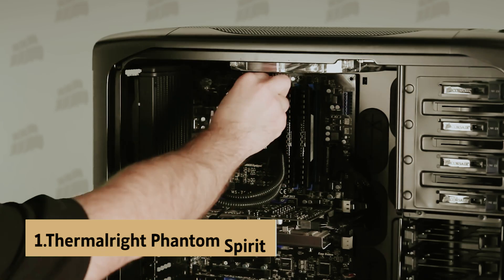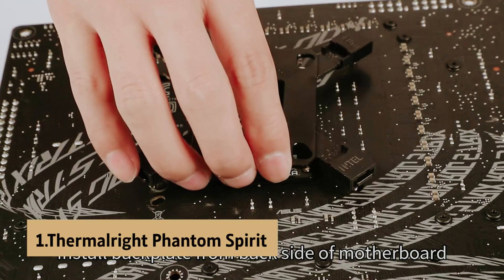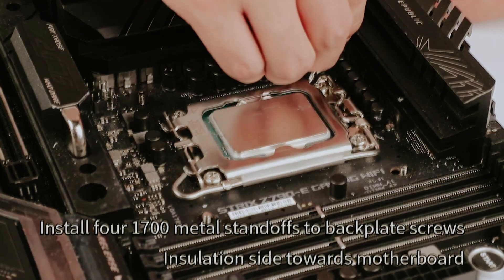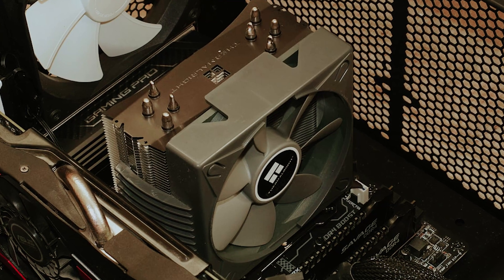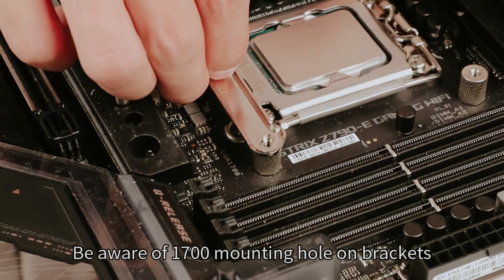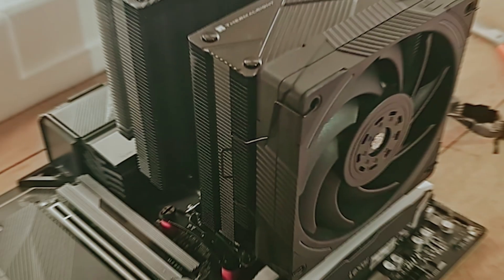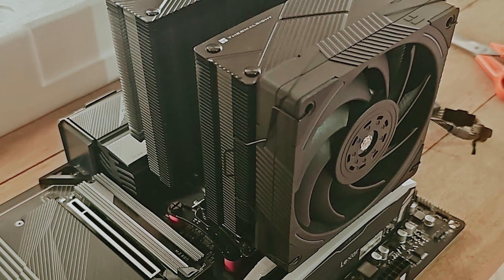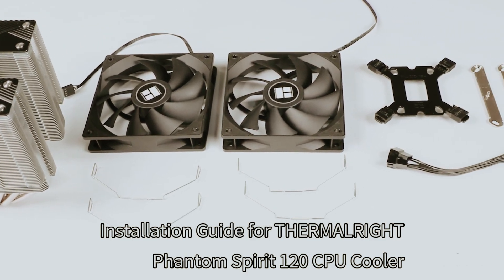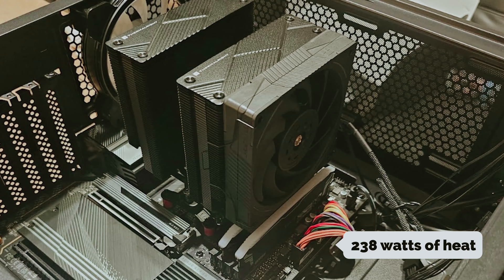And finally, the number one on our list is the Thermalright Phantom Spirit 120 EVO — Best CPU Cooler Overall. Thermalright's first Phantom Spirit 120 air cooler truly impressed with its performance and price, earning a rare perfect score. Just a few months later, they introduced the Phantom Spirit 120 EVO, which features enhanced fans and a touch of RGB lighting, offering even better performance, although the fans are louder at maximum speed. In benchmarks, the Phantom Spirit 120 EVO managed to dissipate 238 watts of heat.